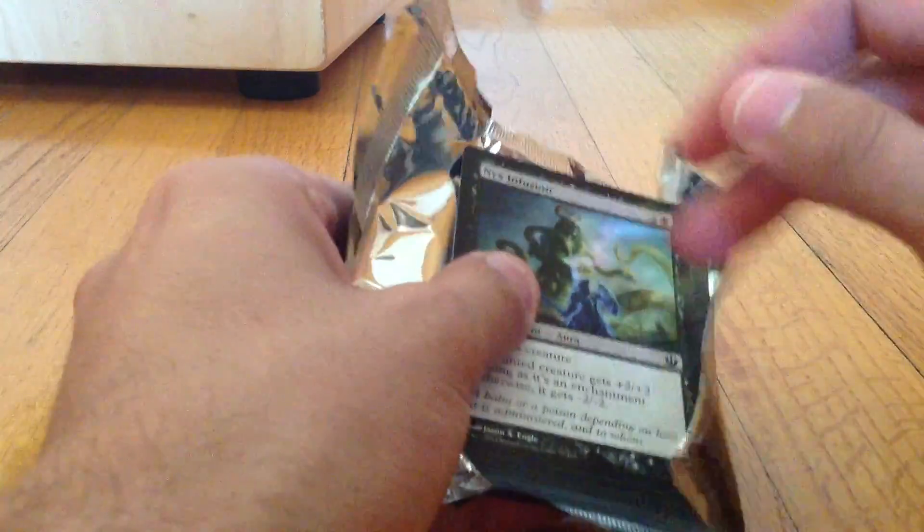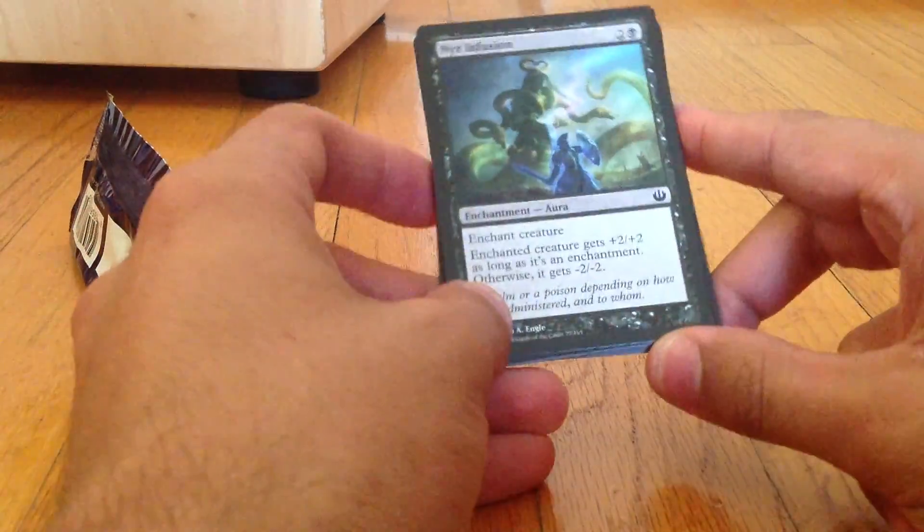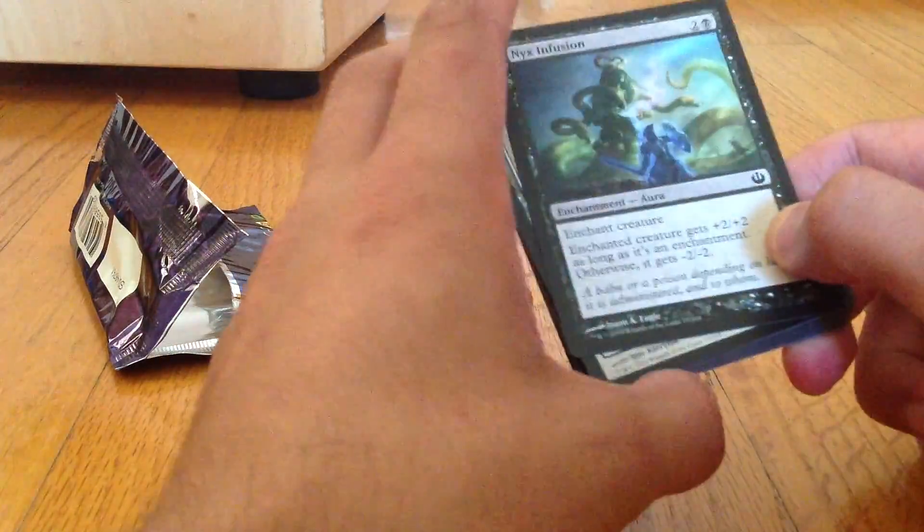Now, the way that they have this experience designed is that the common cards — not that people care less about them, but that are more common and people are more likely to have seen more of — come first. So you get the chance for the anticipation to build.